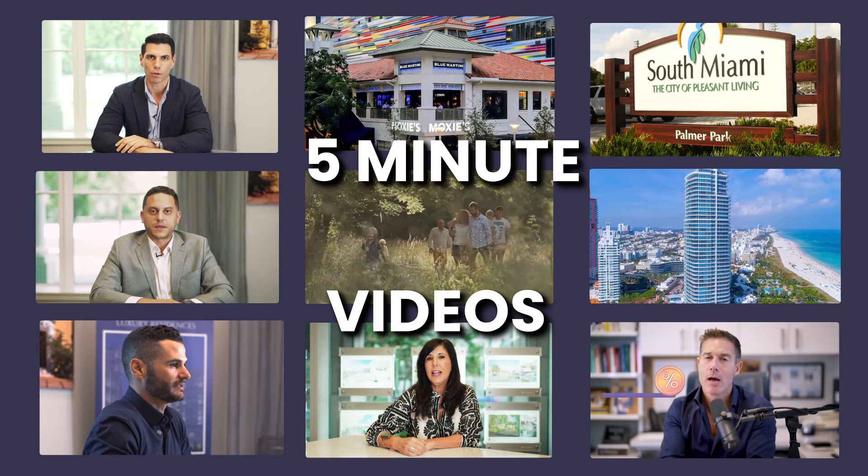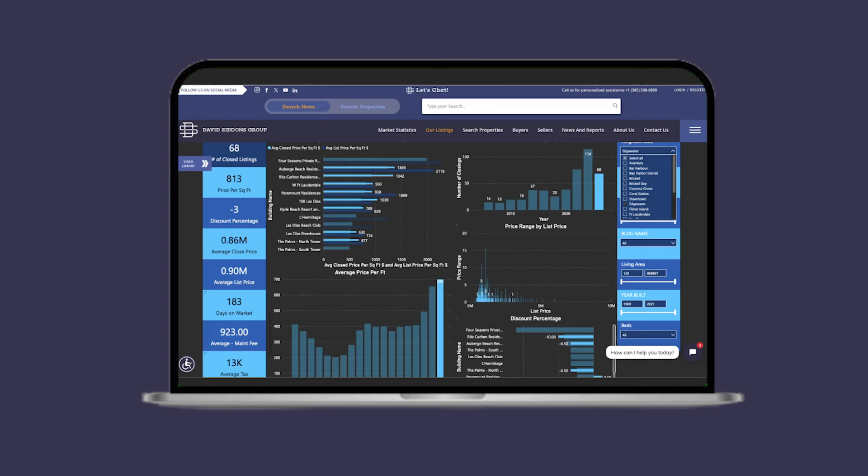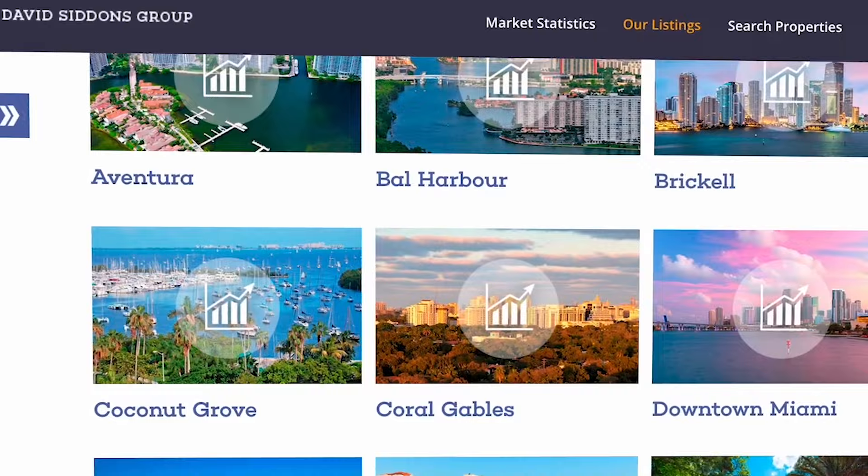Point number three, and maybe what we're known for most famously, is full data analysis. We've built an independent condo analysis tool that has analyzed the South Florida market for the last 20 years. It will allow you to get very granular — neighborhood by neighborhood, price point by price point, and product by product: three bedrooms, four bedrooms, et cetera. We get into that with a great amount of detail, and we know the numbers, we know the prices.